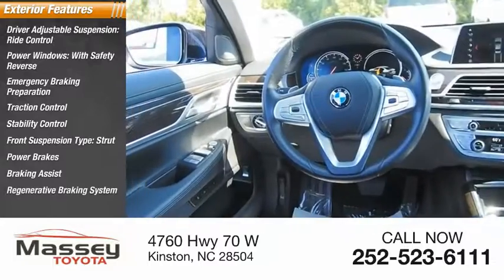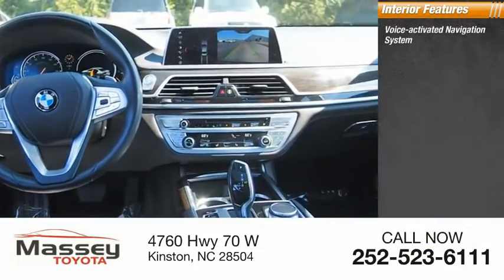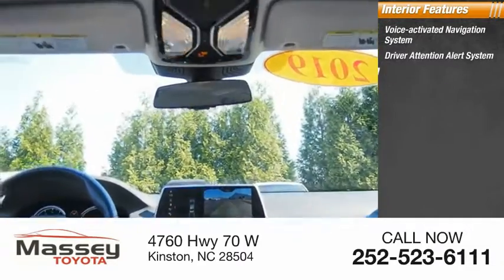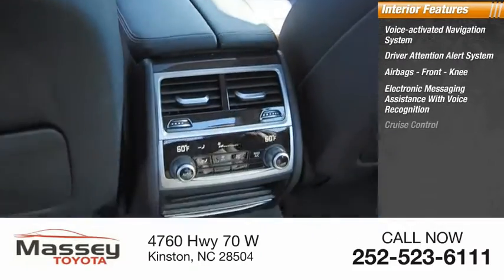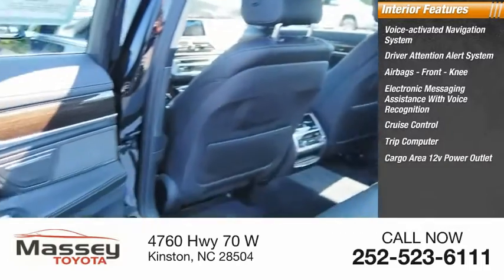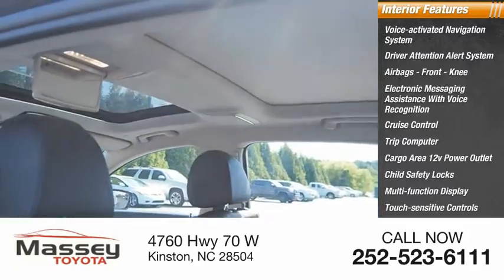Regenerative braking system, air suspension. Inside you'll find a voice activated navigation system, driver attention alert system, airbags, front knee electronic messaging assistance with voice recognition, cruise control, trip computer, cargo area 12 volt power outlet, child safety locks, multi-function display, and touch sensitive controls.